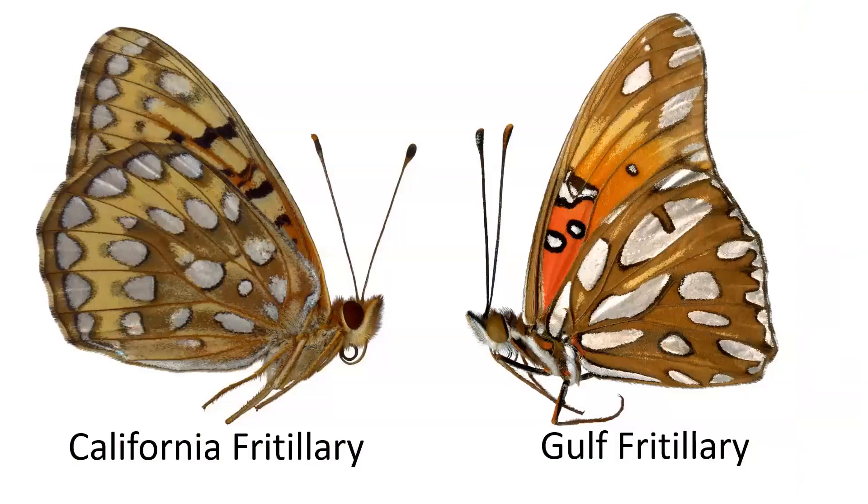Though both these butterflies share the same common name, fritillary, one is the California fritillary and the other is the Gulf Fritillary. You can tell the difference because the silver spots on the Gulf Fritillary are a little bit more elongated and a little bit more shiny, whereas the California fritillaries tend to have rounder spots and not quite as bright of an orange. Another very important distinction is the California fritillaries are all found in the mountains and foothills, whereas the Gulf Fritillary can be found throughout the valley and urban areas like Davis, Sacramento, etc.